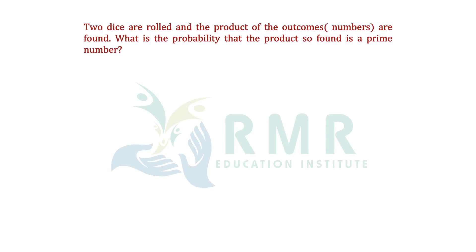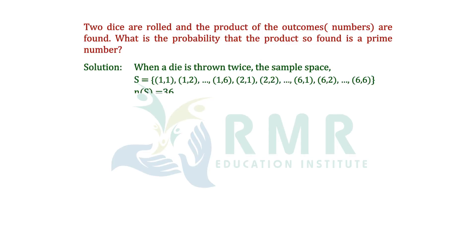Two dice are rolled and the product of the outcomes is found. What is the probability that the product found is a prime number? The total number of outcomes in the sample space, n(S), is 36, since the possibilities go from (1,1), (1,2), (1,3) all the way to (6,6).